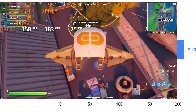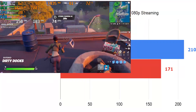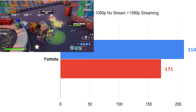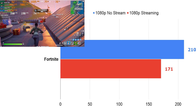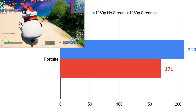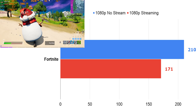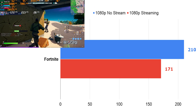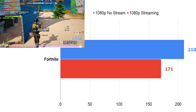Next up, we've got Fortnite. This is a game that I absolutely love to hate because I'm not that great at it, but I'm sure many of you are. We got 210 FPS just playing the game at 1080p ultra details. When we turned on OBS to stream at the same time, we did lose some frames, but we're still at 171 FPS gaming and streaming simultaneously on the same card. This machine handles it absolutely easily.